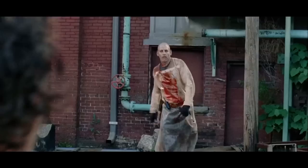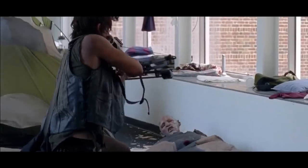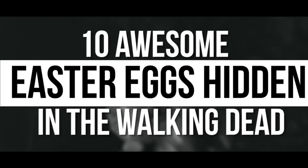Throughout the show, Nicotero has hidden numerous Easter eggs referencing his favorite horror films and more. Here is Screen Rant's list of 10 Awesome Easter Eggs Hidden in The Walking Dead.